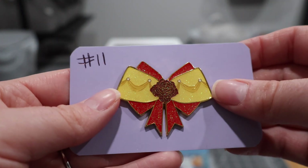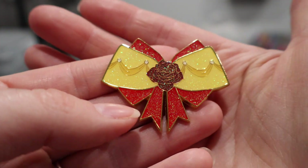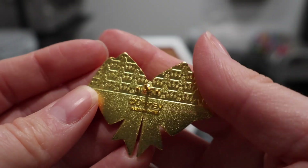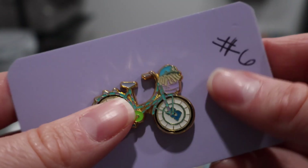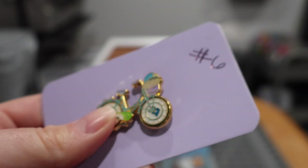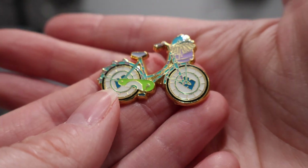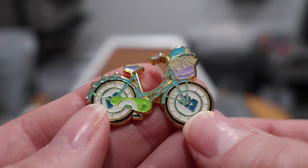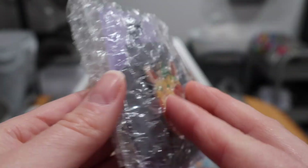We grabbed up this Belle bow — this is the first bow in this bow series that I have collected, and they're beautiful, so I do think I will be pursuing the others in time. I got the last bike I needed, so now my bike series is complete. This is the Monsters Inc bike, and this one was the hardest for me to find. Look at the little Monsters Inc logo in the middle of the wheels. So far these have both been Loungefly pins — Loungefly makes very beautiful pins.